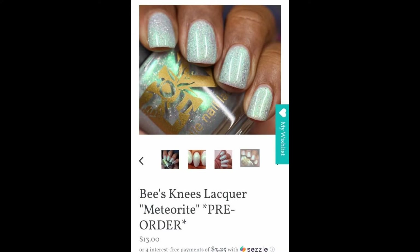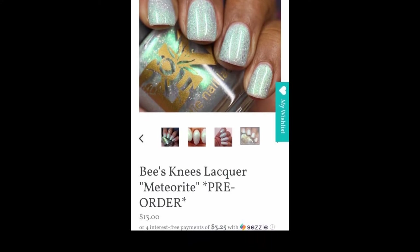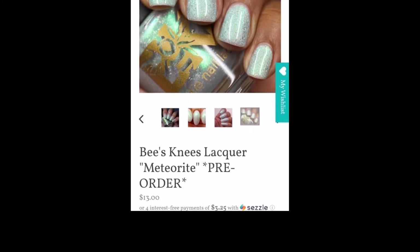Bee's Knees Lacquer's Meteorite is the next polish in the Ghost Adventure series. Meteorite is a pale gray polish with glowy green shimmer loaded with hollow flakes, inspired by the time Zach and Aaron chased each other with cow pies. It is going to be thirteen dollars with no cap. It is an amazing formula — I got mine opaque in two coats.